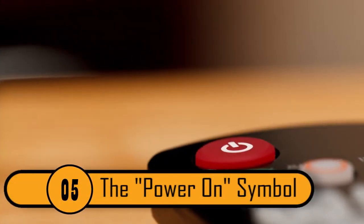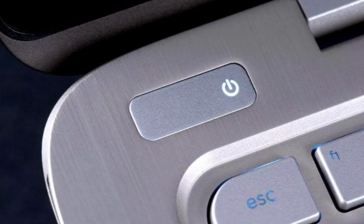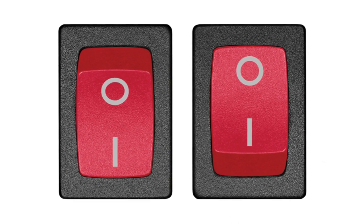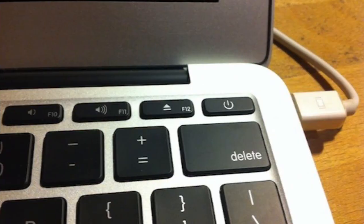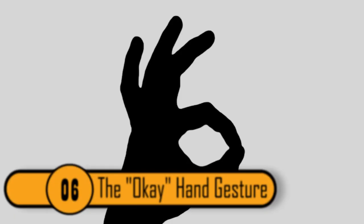All devices have a power button and they all use a universal symbol — an incomplete zero with a line in the middle. This symbol dates back to the binary age of the 1940s. Back then, engineers used symbols to represent switches: a one meant the switch was on, and a zero meant it was off. Over the years, the symbol transformed into what we see on all devices today. One universal symbol makes things much less confusing.